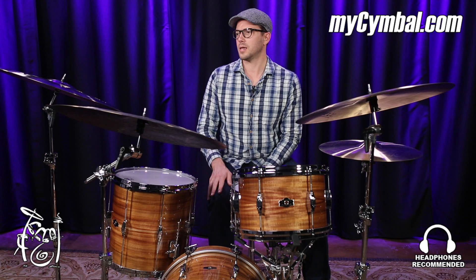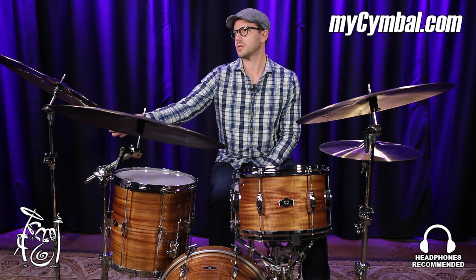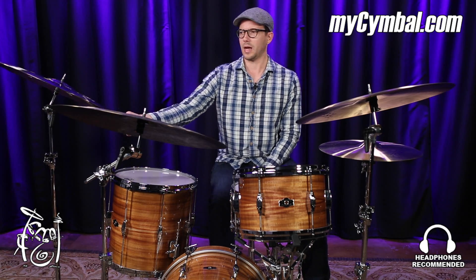Hey everybody, I'm Carter McLean. I'm here at the Memphis Drum Shop checking out these Istanbul Agop cymbals. Absolute beauty — this is a 22 inch Exist Ion Crash.